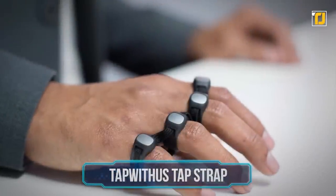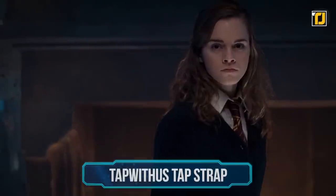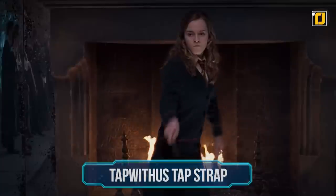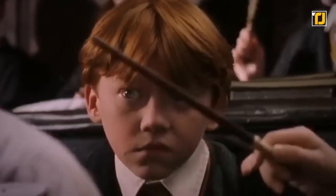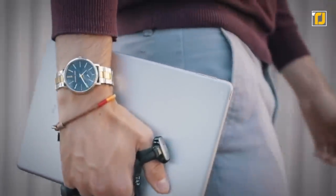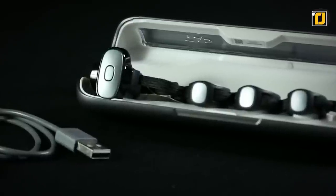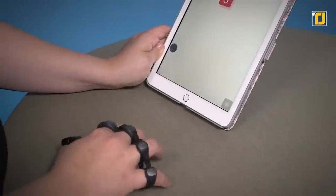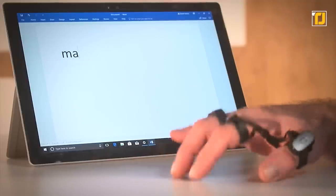Number 7: Tap With Us Tap Strap. We've long envied Hermione Granger from Harry Potter for her magical purse that can store everything inside. But imagine if that were a possibility in real life — digitally, of course. Thanks to the remarkable Tap With Us Tap Strap, this is very much possible. This magical device is an all-in-one keyboard, mouse, and air gesture controller that has the ability to literally change your life.